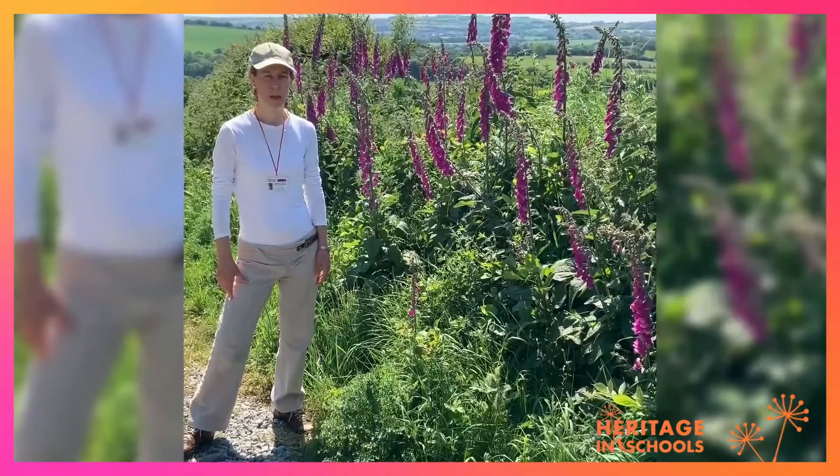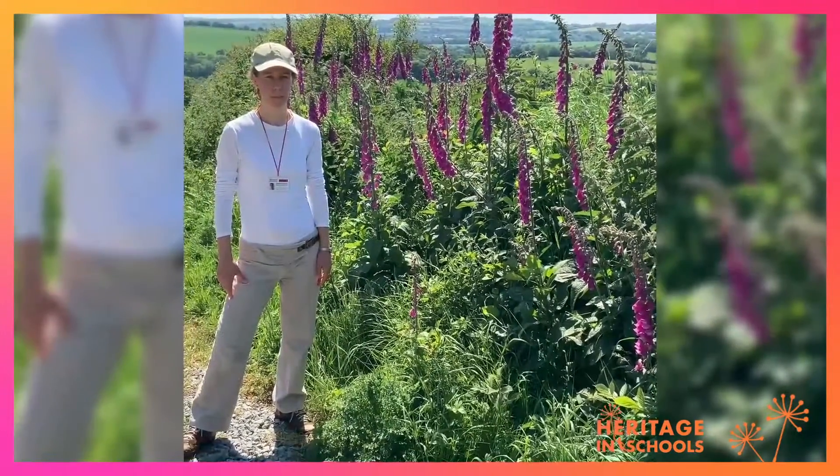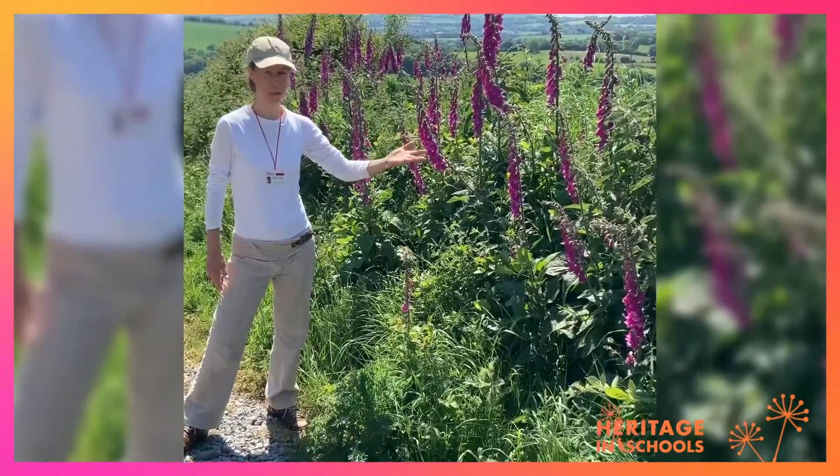Hello, my name is Nervo Flynn. I'm on the Heritage Council Heritage and Schools Scheme. I'm an animal scientist and wildlife educator and we're going to look at a hedgerow today.